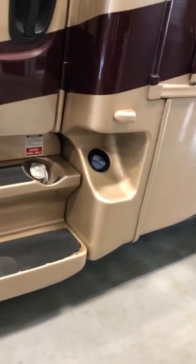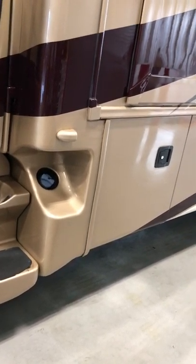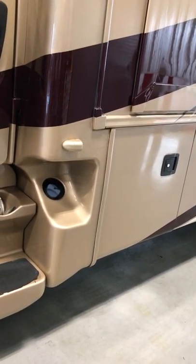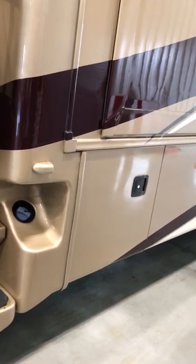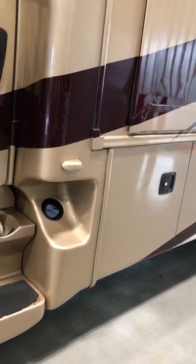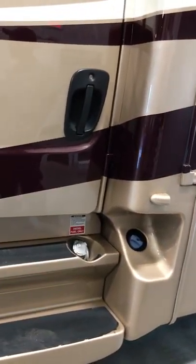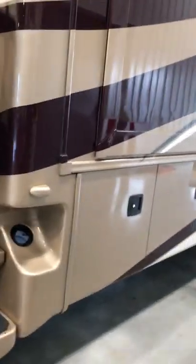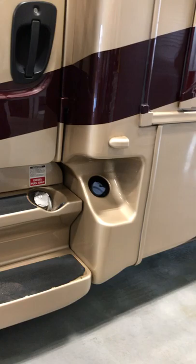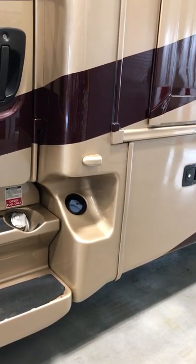Diesel exhaust fluid (DEF) mixes with the catalytic converter to lower emissions. You can get DEF at most big truck stops, which now have dedicated DEF pumps, or at any parts store. You should pull into the truck side of the pumps. As far as the fuel tank, you can fill from either side, so it doesn't matter which pump you pull up to.